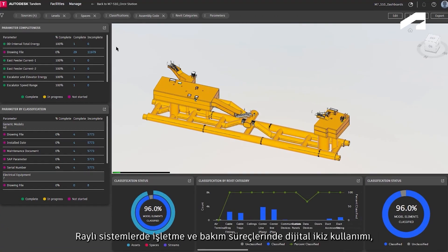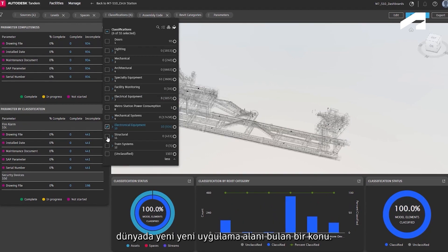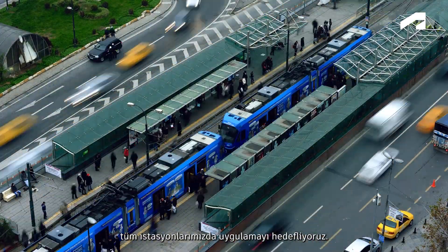The use of digital twins in rail system operations and maintenance is a relatively new concept globally. We see the digital twin project we have implemented using Autodesk Tandem as a crucial part of our vision of leading the industry's development. We are planning to scale the digital twin implementation to all of our stations.